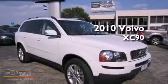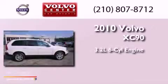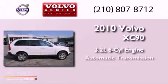This is a 2010 Volvo XC90. It has a 3.2-liter, six-cylinder engine and an automatic transmission.